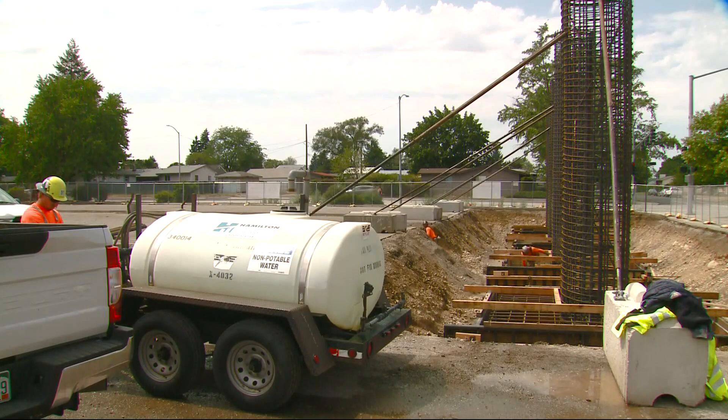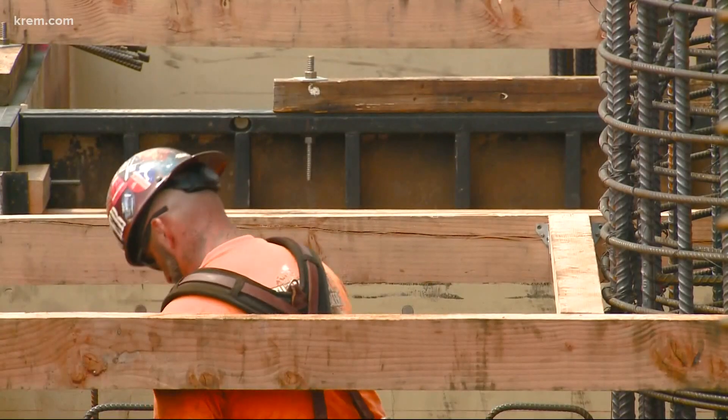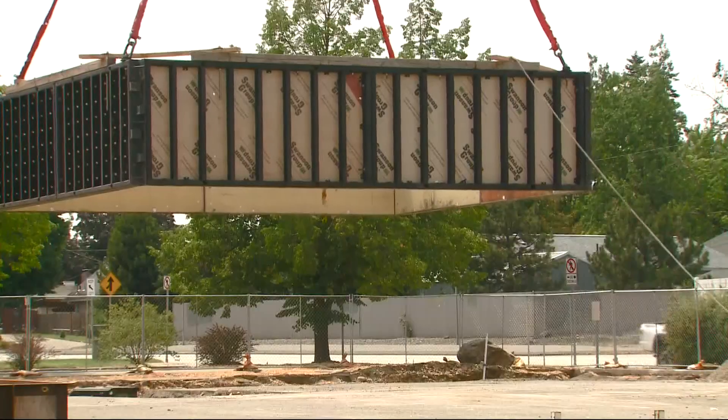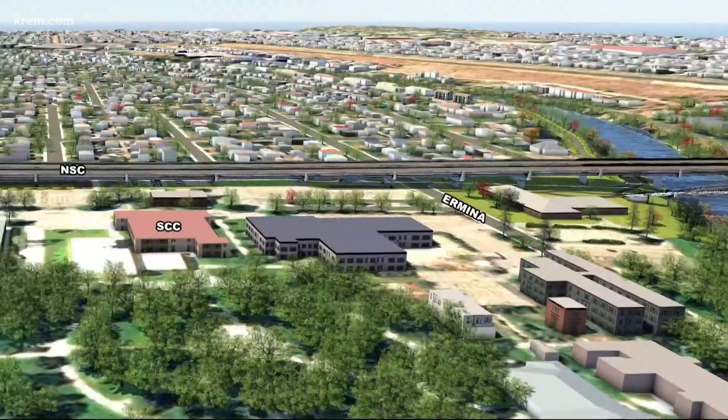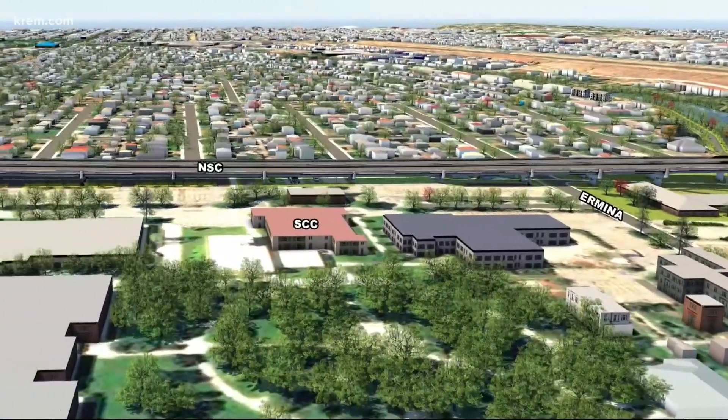Crews started work on the portion of the project that goes over the Spokane Community College campus last Tuesday. A flyover is being built, which is basically a type of bridge that will act as an overpass over the campus. It will offer six lanes in total for commuters.